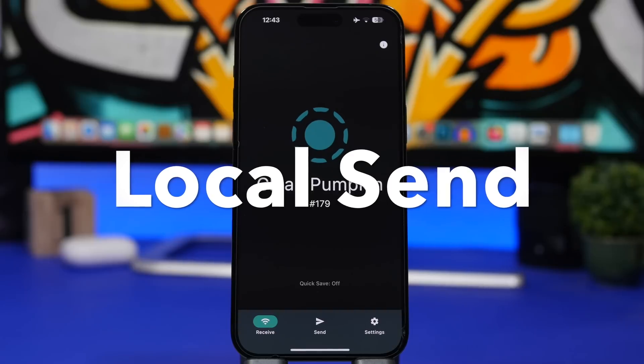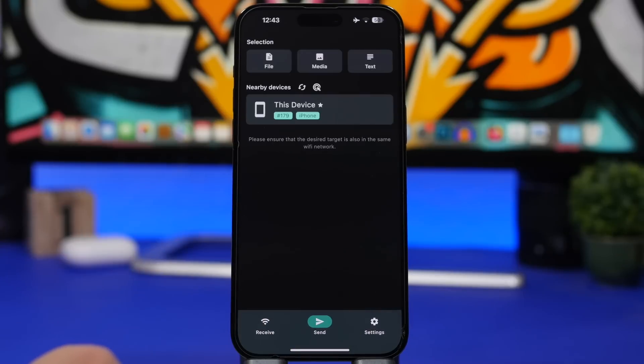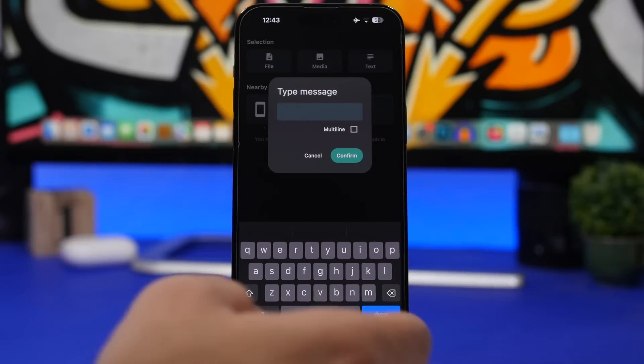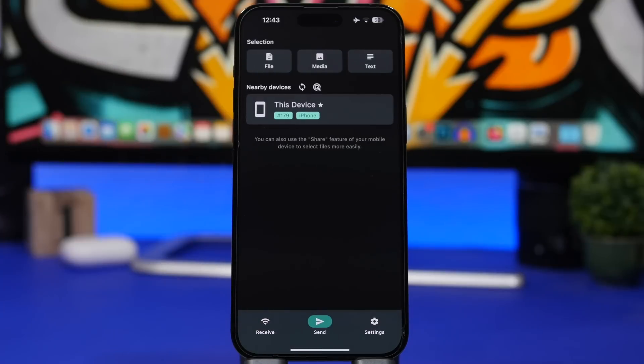Next up is LocalSend. This app will help you send files to local devices — basically devices connected to the same network as your iPhone — and it works on different platforms as long as you have the app installed on both devices. To receive files, you'll get them in the receive section. To send, go to the send section, see your nearby devices, pick any files or media, or tap on text, add whatever you want, confirm, and send it to any receiver. Just like that you can share files and media cross-platform from your iPhone.